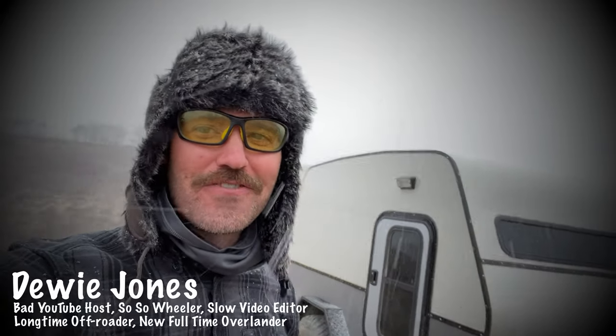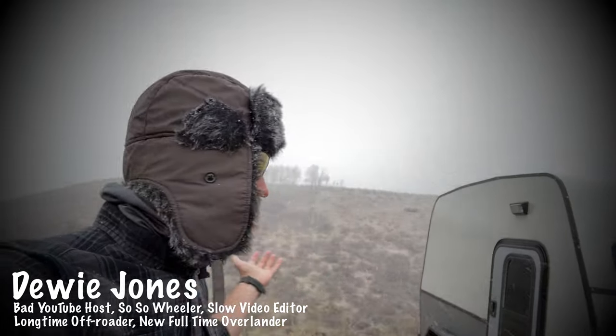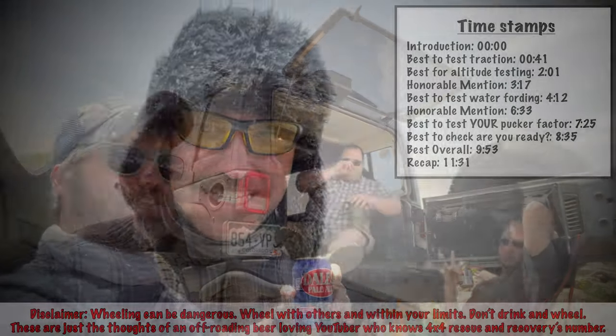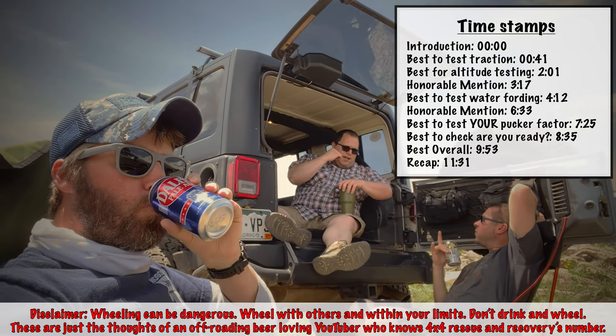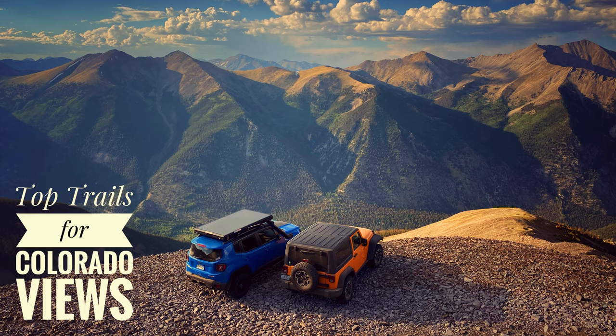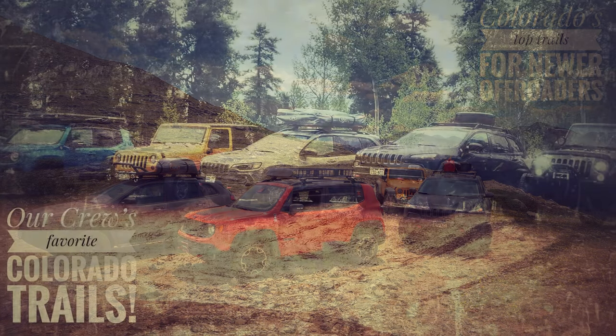My name is Dewey Jones, I'm a Colorado off-roader. I said I would not be making these videos until winter hit, and winter has hit us. This video is going to show you some of our trails that we think are great for testing your rig. These are our opinions — I'll explain why we think these are good trails. This is just the beginning of a whole bunch of videos like this, so I hope you enjoy it. Any feedback will be great.